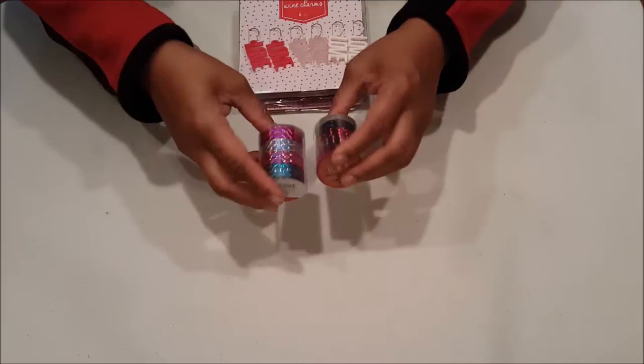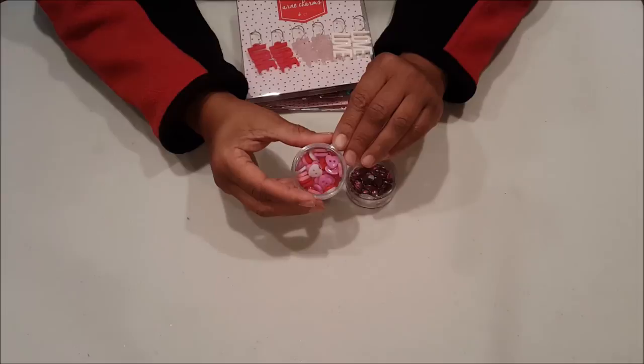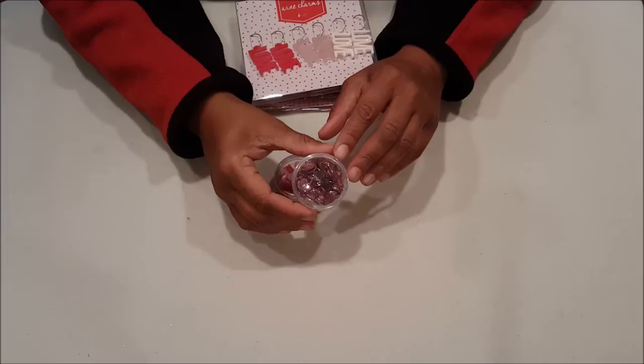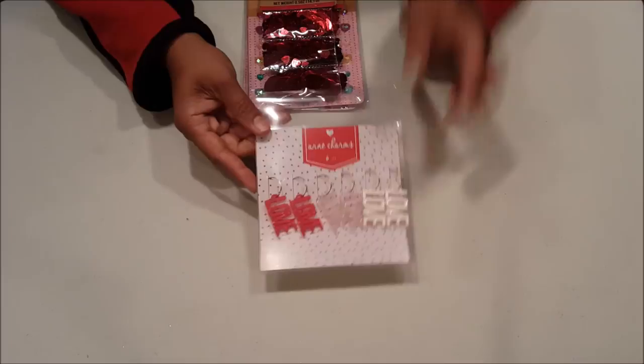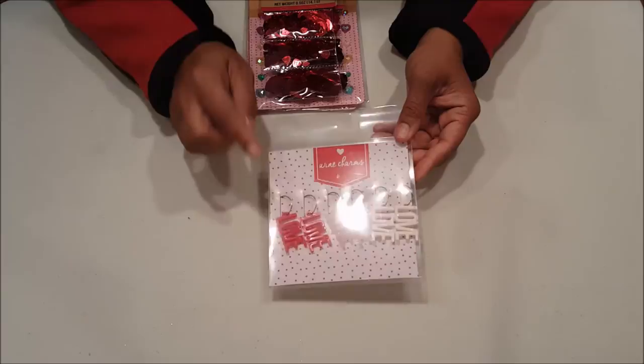I picked up these washi tapes — they're really pretty, holographic, with turquoise, light pink, silver, and hot pink. These cute little embellishments are little button hearts. And these are pink gemstones that come in a variety of different sizes — small, medium, and large. I picked up these cute little wine charms that say love. I more than likely will not use them as wine charms — I'll just use them as part of my crafting. I love the red, the light pink, and the white. They're really cute and you get six in the package.